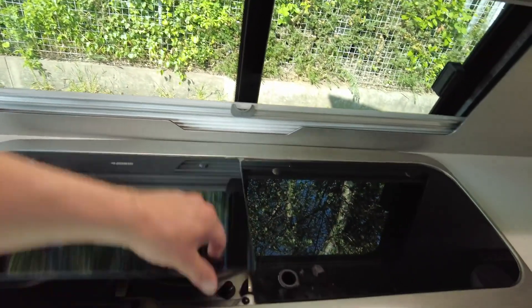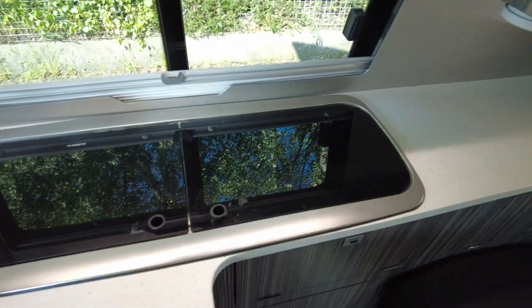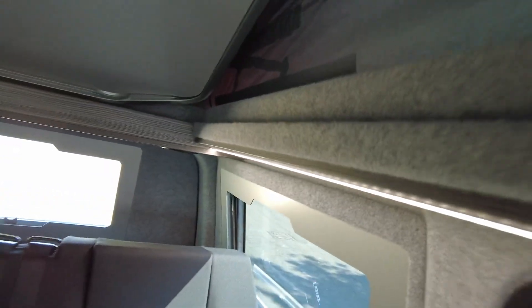This is the kitchen area, where we have a two gas burner and a sink. All the lighting is really nice — lots of LEDs. There's also plenty of storage, as we can see just here and here.